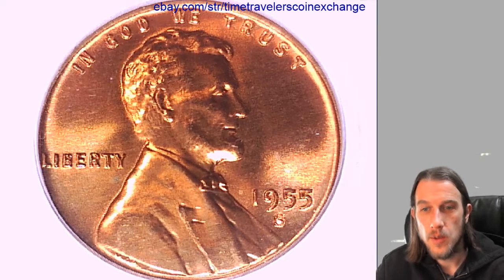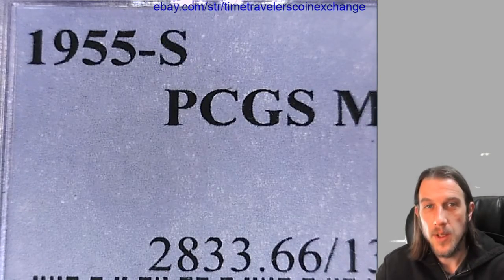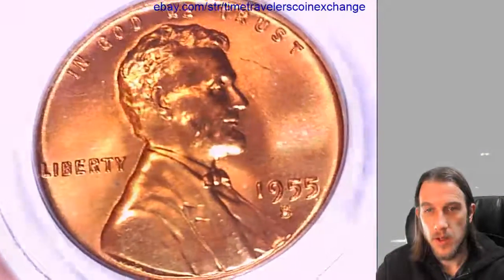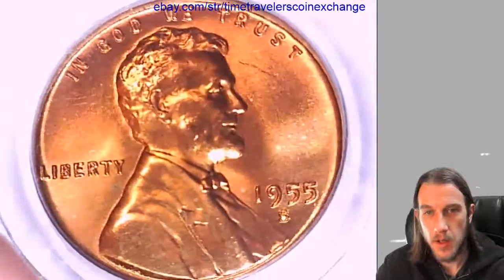Hello again everyone. Our next coin here is a 1955 S Lincoln Wheat Cent and it's been graded by PCGS — they graded it Mint State 66 Red. We can take a look at the front and the back of this coin, and then I'm gonna put it up on eBay for sale.